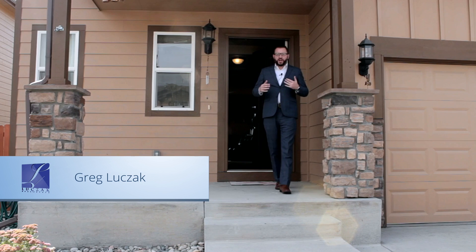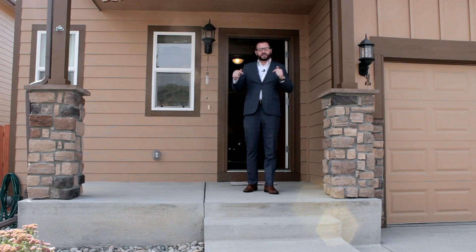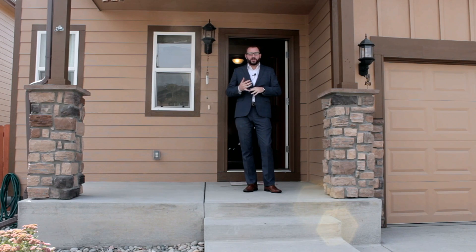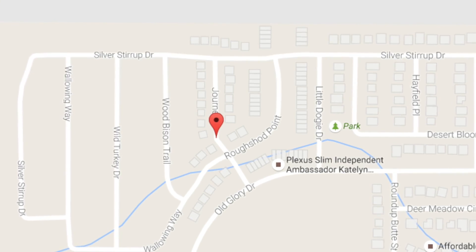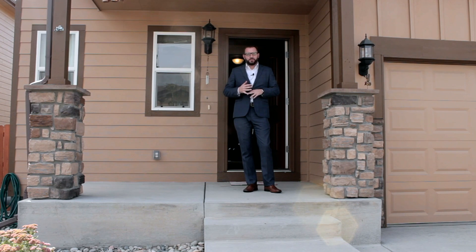Hi HomeCuppers, I'm Greg Luchak with Platt and Realtors bringing you another fantastic home listing tour. This is 6148 Journey Drive. We're located in Buffalo Crossing at Morrison Ranch. Lorsen Ranch is located just south of Peterson Air Force Base, just a few minutes to Peterson, a short commute to Fort Carson, so really great for all the military buyers and the VA buyers out there.